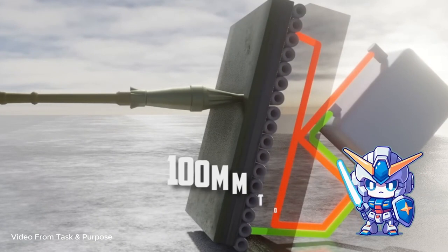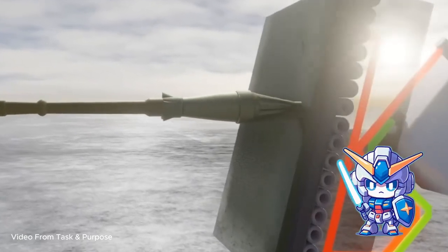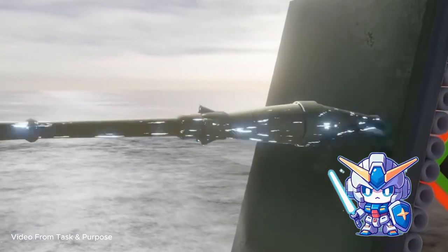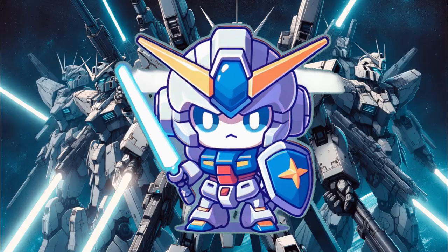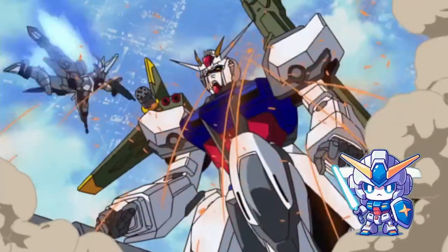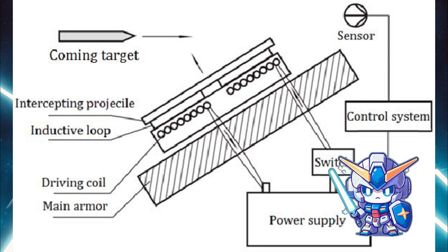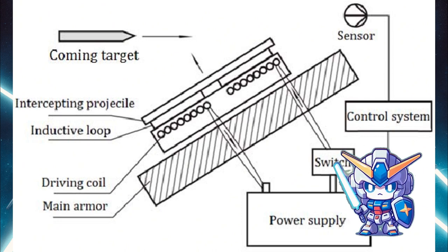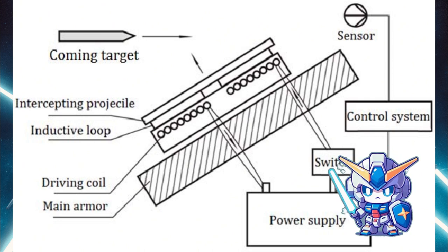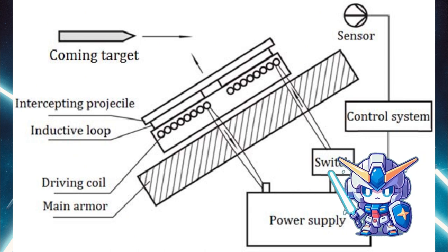This could be envisioned as the energy field momentarily intensifying or changing its characteristics to provide an impenetrable barrier, making the armor impervious to the attack — whether it be a bullet, a beam, or even a physical blow. This high-energy field could theoretically act on the kinetic and potential energy of the incoming threat, dispersing it across the field so that the underlying physical armor never actually experiences the full impact.